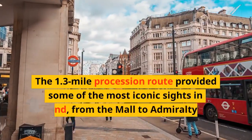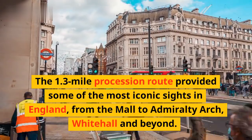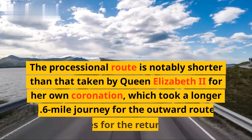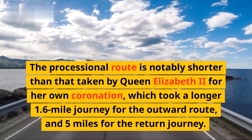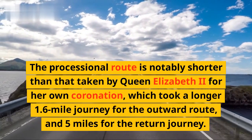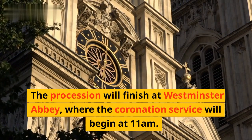The 1.3-mile procession route passes some of the most iconic sights in England, from the Mall to Admiralty Arch, Whitehall and beyond. The processional route is notably shorter than that taken by Queen Elizabeth II for her own coronation, which took a longer 1.6-mile journey for the outward route and 5 miles for the return journey. The procession will finish at Westminster Abbey, where the coronation service will begin at 11 a.m.